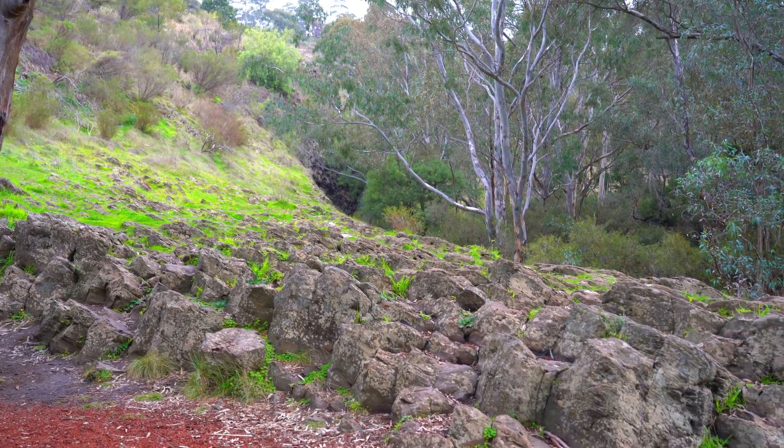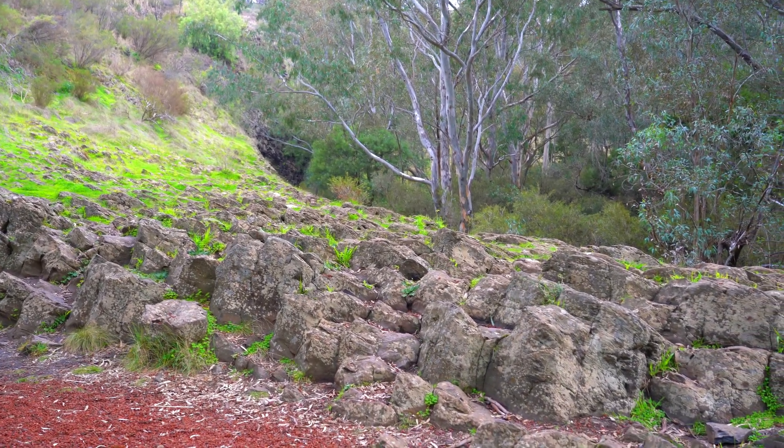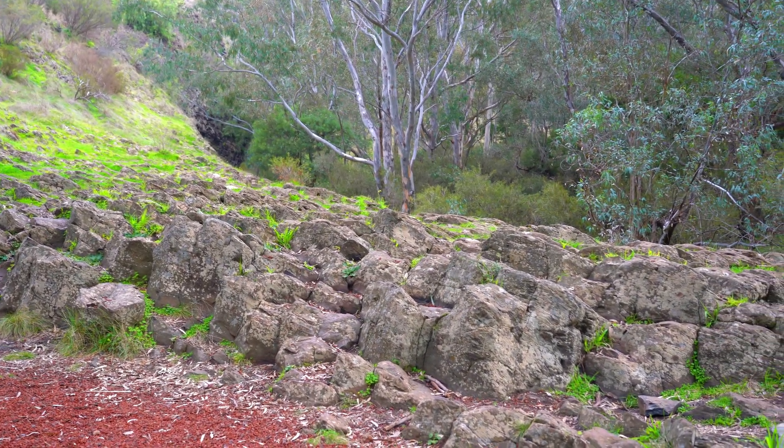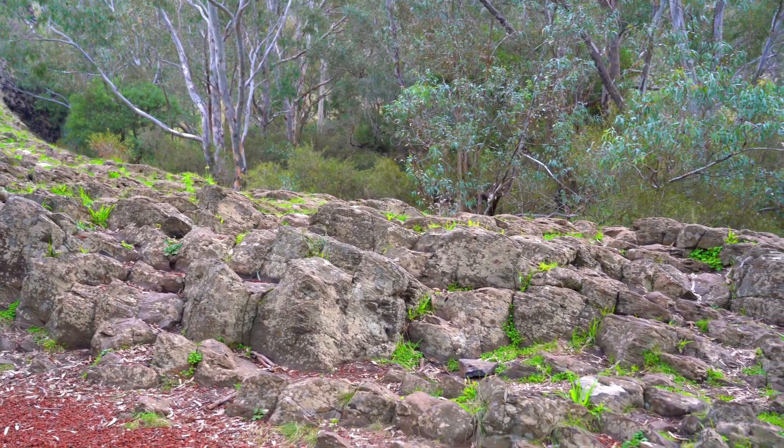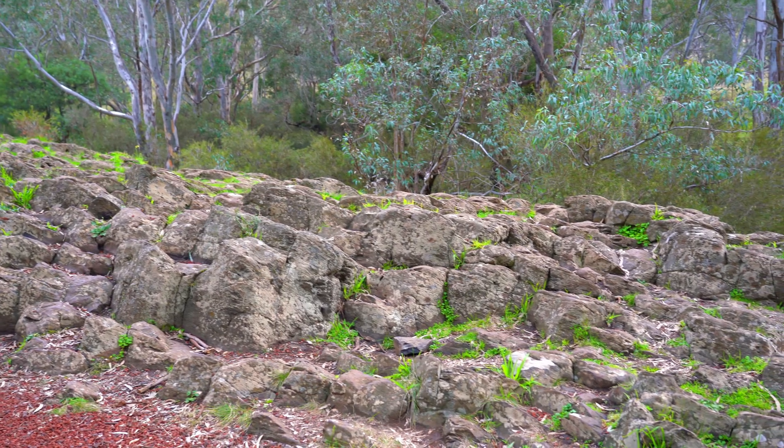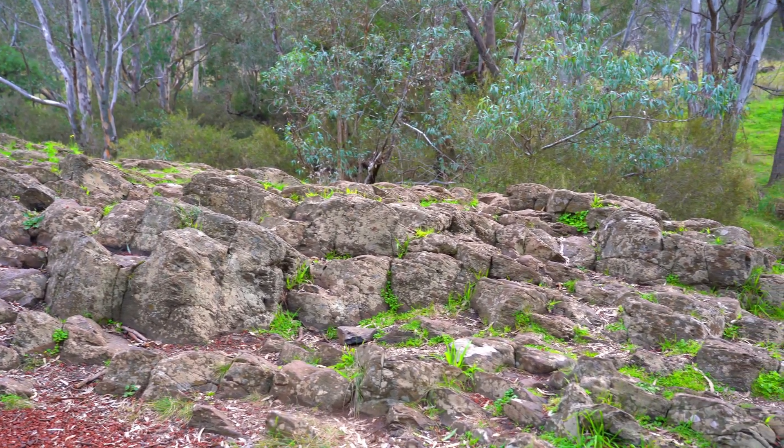However, the columns here are varied, with some having 4, 5, 7 or even 8 sides, creating a unique and mesmerising pattern. Walking on this pavement feels like traversing a colossal ancient tile floor, each step a reminder of the earth's fiery past.